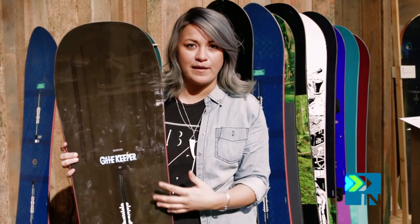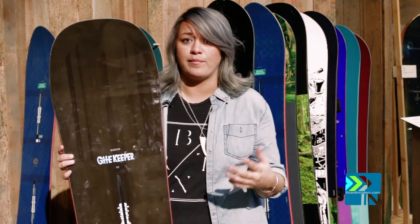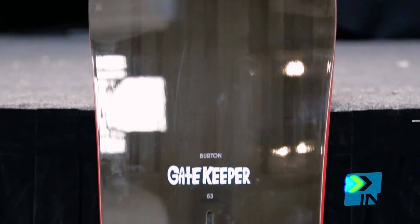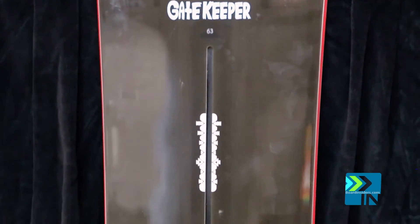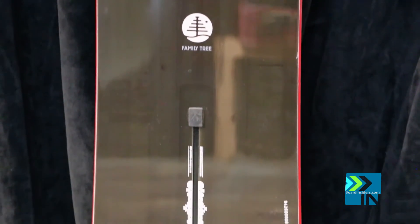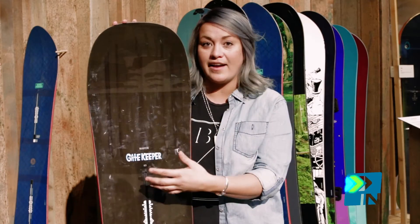This is the Gatekeeper, a new board in the Family Tree line for Burton. We worked with 10 different guides across all of North America — people up in Alaska, Banff, anybody who's working on the heli circuit or any of the snowcats. The idea was trying to figure out what they needed as far as being a guide, not only for themselves but for their clients.